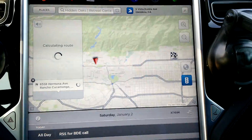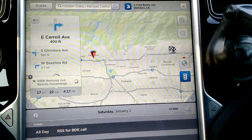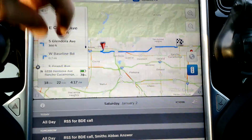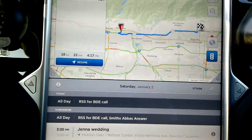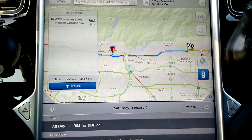So if I wanted to navigate, I just hit that button and then it will tell me where to go and how much charge I have when I get there. It will also tell me if I need to charge before then, which I don't because I've already charged up.